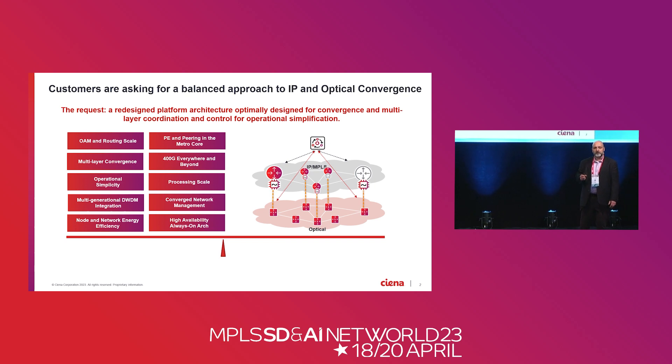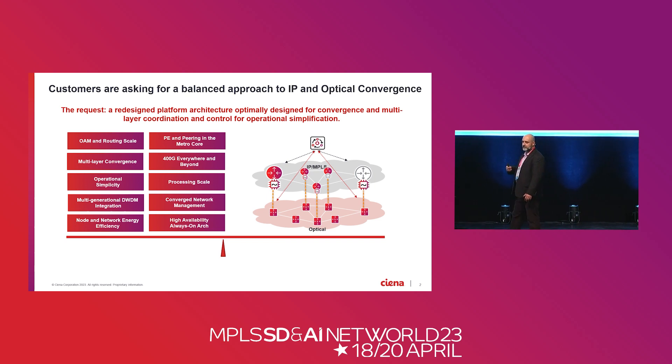The architecture they're building this network on is a photonic network underneath. They're looking to integrate DWDM capabilities into the router and have an SDN controller to manage the IP, the optical, and the photonics in a multi-layer environment. They need to streamline their operations to drive efficiencies and to deal with an aging population.